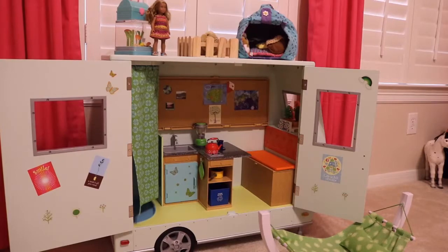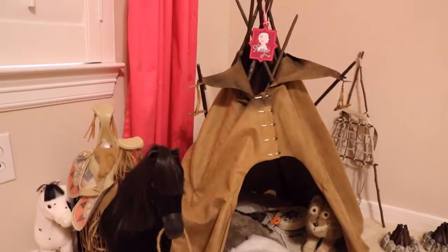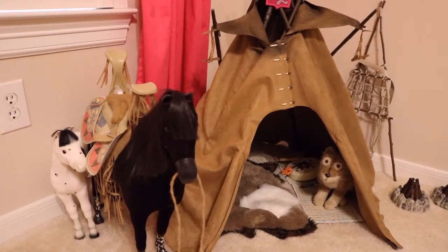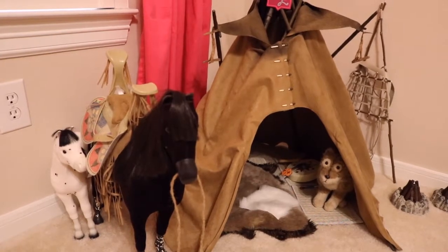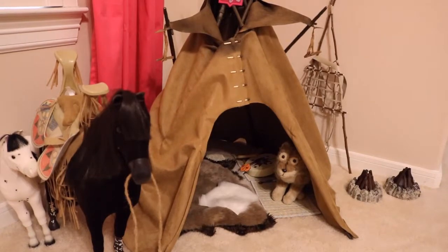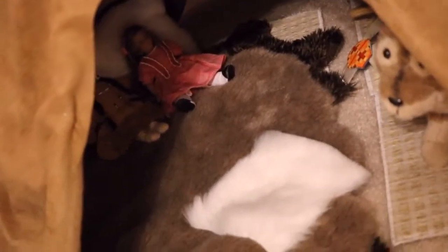Let's move along to Kaya's teepee. Kaya always keeps her horse Steps High and her foal Sparks Flying around with her. She has two campfires — one of them actually went to Kit's treehouse. Inside the actual teepee we have her dog Alto and some of her different accessories. You can see her bedding over here in the corner, with her two mini dolls Speaking Rain and Marie Grace.